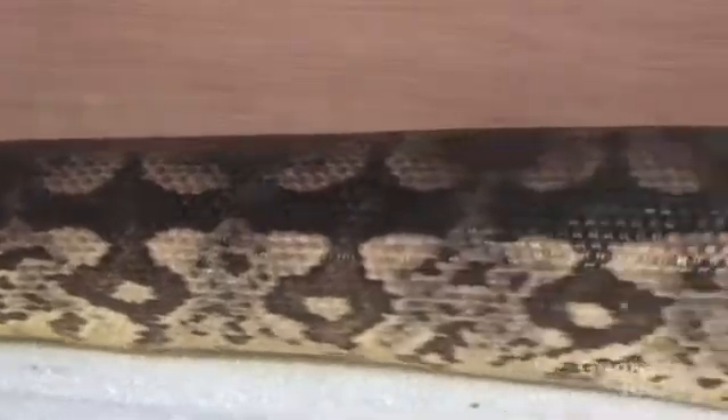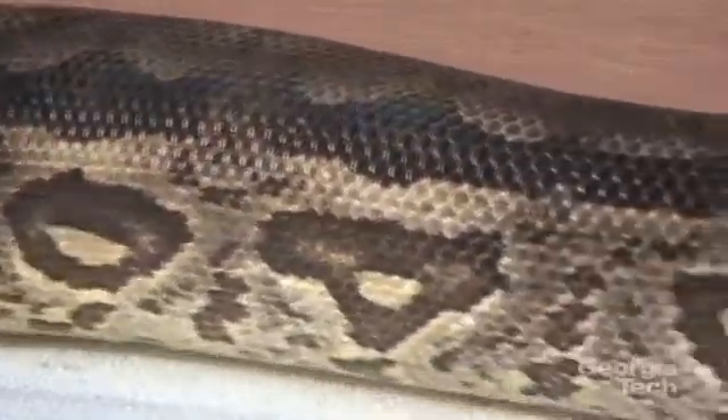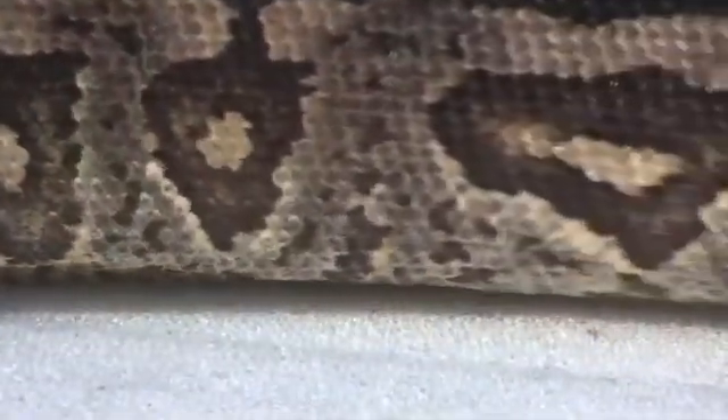Some snakes, like this Demeril's boa, prefer to use rectilinear locomotion, which features a muscular traveling wave from head to tail. The snake lifts its ventral scales to pull its body forward. The movement is very efficient and allows the animal to travel without bending its body.